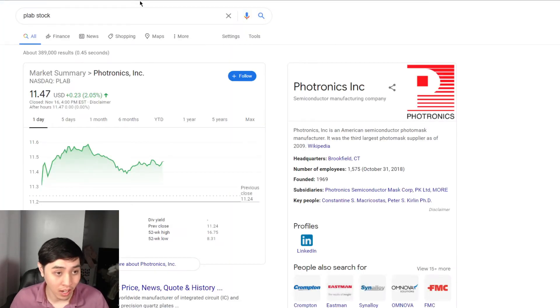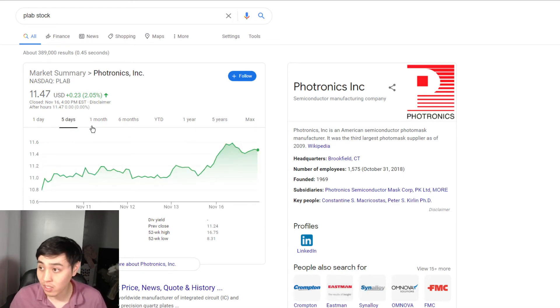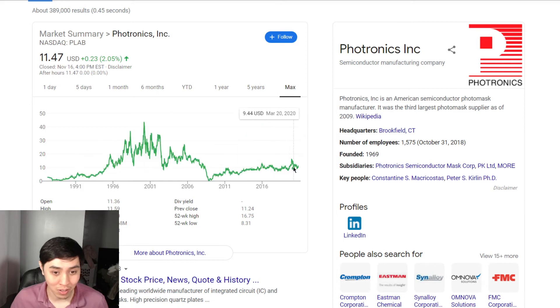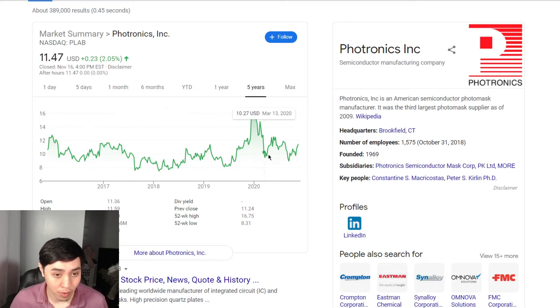Since there are only three different stocks, let me look them up. PLAB was given to me at $11.31 — it's a semiconductor manufacturing company. Looking at the last five years, before quarantine it was at an all-time high of about $15. It's been on an upturn, so I don't see it falling under $9. I'll probably just sell it off since I don't want too many stocks in my portfolio.